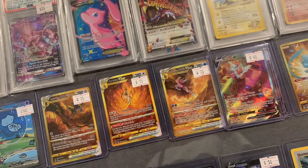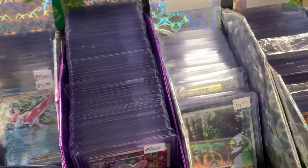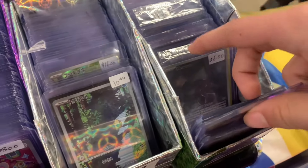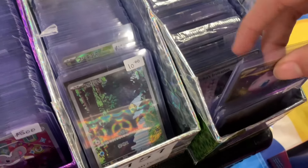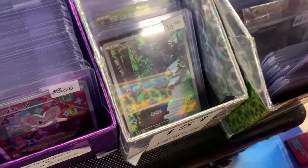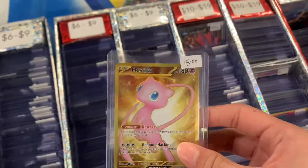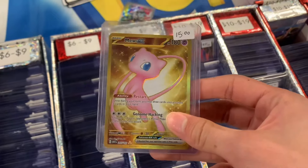He had the Crown Zenith ones at the bottom — he had the Rotom. And then I have a 151 master set going on; I've only ever opened like nine packs of 151. So I was looking through here to find any more cards I didn't have. I saw this Golden Mew right off the start — decided I don't have it yet, so I'm going to pick it up. It was 15 bucks, and I ended up purchasing it.